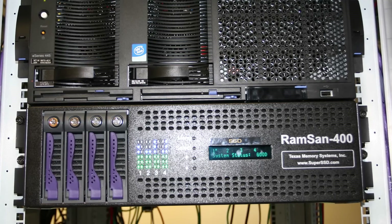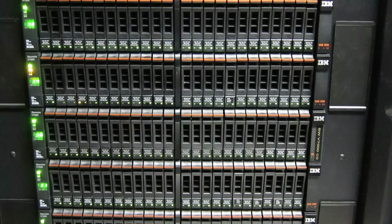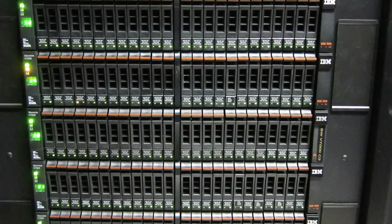In 2008, the database itself had 128 gigs of memory, was running on a RAM SAN storage, and had a peak IO of around 40,000 IOPS per second. Today, we have 512 gigs of memory, we are running on SSDs that take up this much space, and we can support up to 80,000 to 100,000 IOPS per second.